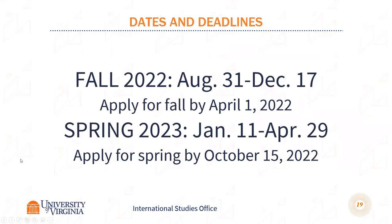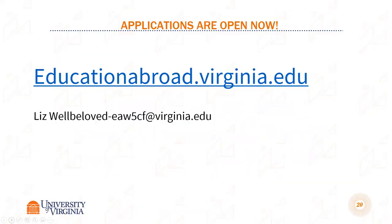Here are the dates. Applications are processed on a rolling basis, so as people finish their applications, we process them and let you know you're accepted. Applications are found at educationabroad.virginia.edu. My email is there — if anyone has questions, wants more information, or has specific concerns about housing or courses, feel free to reach out to me.